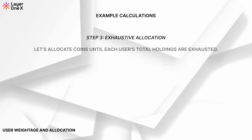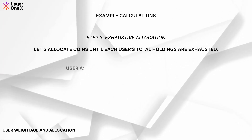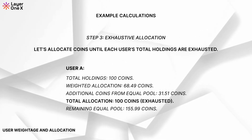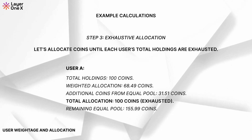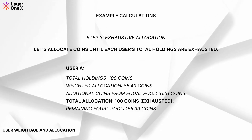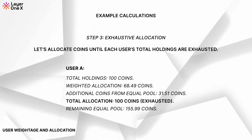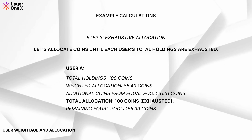Exhaustive allocation. Let's allocate coins until each user's total holdings are exhausted. User A: total holdings 100 coins. Weighted allocation: 68.49 coins. Additional coins from the equal pool: 31.51 coins. Total allocation: 100 coins — exhausted. The remaining equal pool is 155.99 coins.